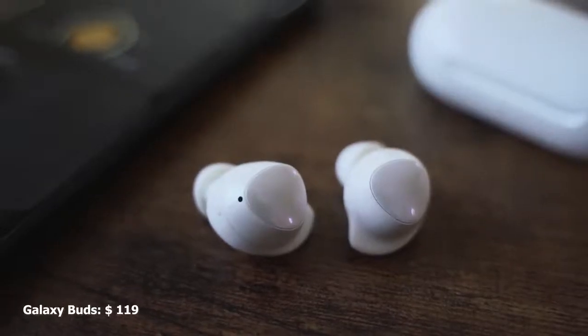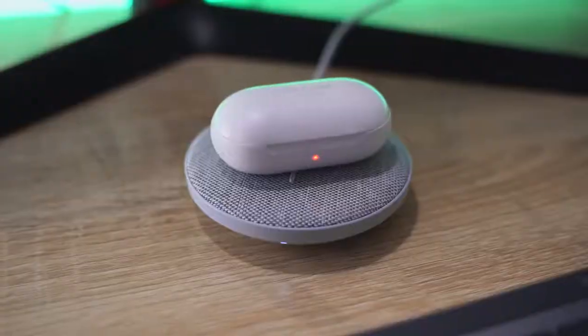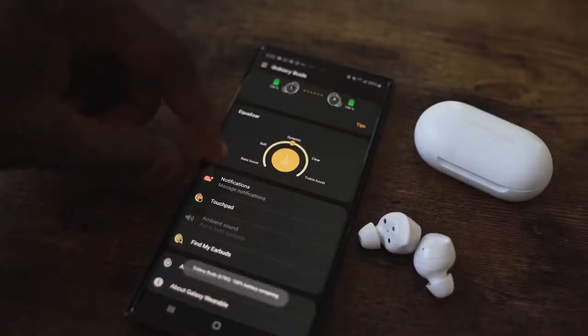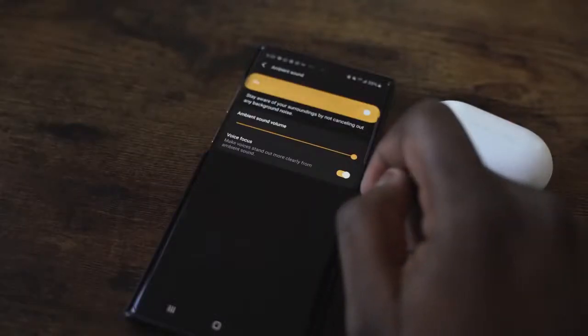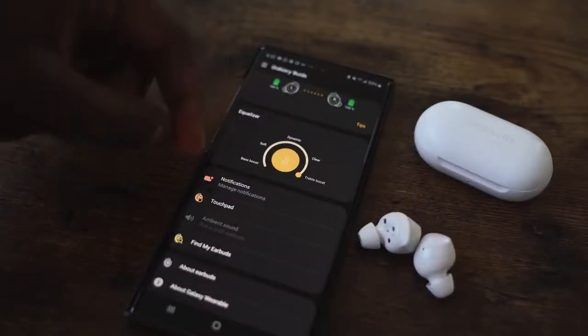The Galaxy Buds retail for $129, came out early in the year, and changed a lot of things. It's got a nice small pill-like case, comes in multiple colors, with wireless charging, USB Type-C, and fast charging. Battery life is about 15 to 18 hours, with about five to six hours per use. The fit is really good — they will not fall off; you can shake your head, dance, whatever. The Galaxy Wear app gives you some functionality with EQ presets, pass-through, and voice focus. There's no noise cancellation on here, by the way.